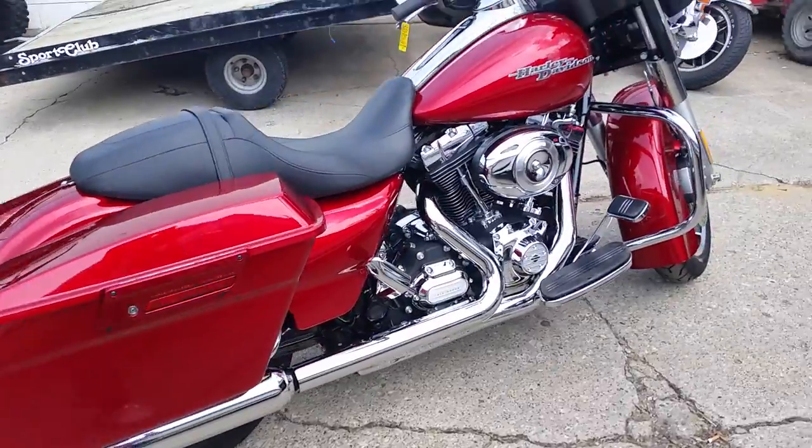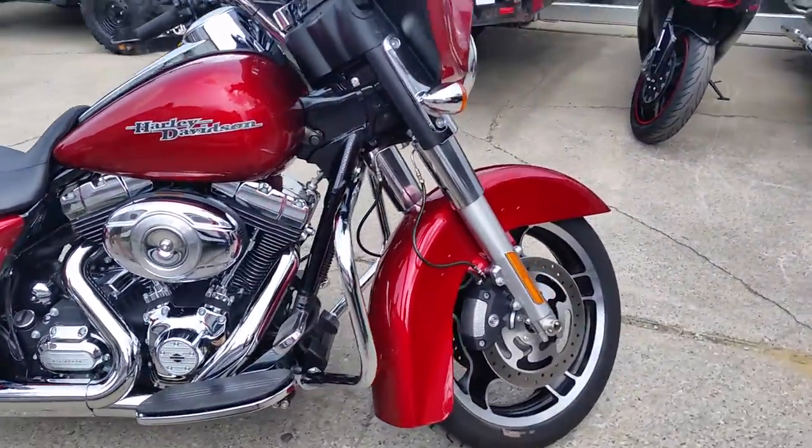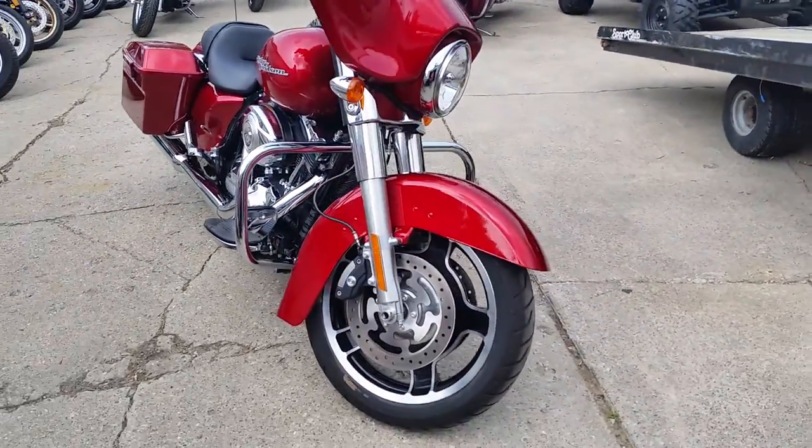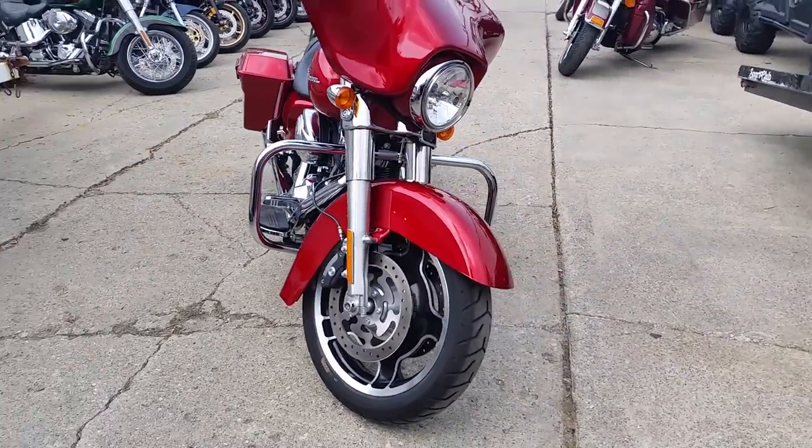Only $17,499, first come, first serve, guaranteed financing with a few pennies down. Give us a call or visit our website, ApprovalPowerSports.com.